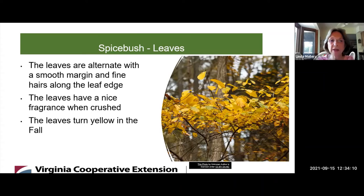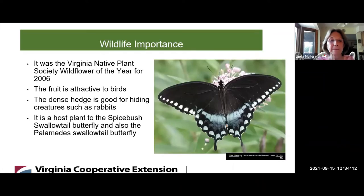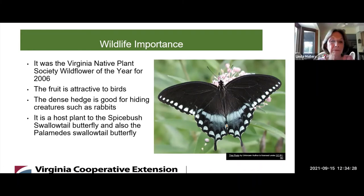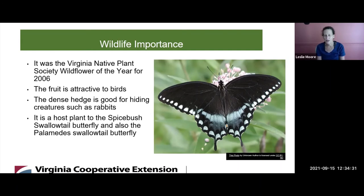Are there any benefits to pollinators and wildlife? Yes, there's actually a butterfly for which it is a host plant — the Spicebush Swallowtail butterfly, and also the Palamedes Swallowtail butterfly. The fruit is attractive to birds. The hedge is good for hiding small creatures such as rabbits, squirrels, and small rodents.